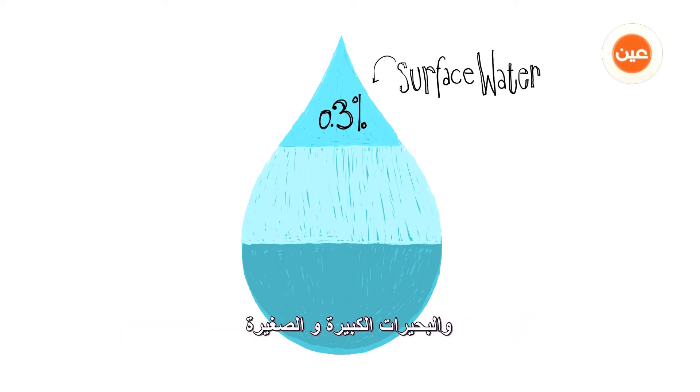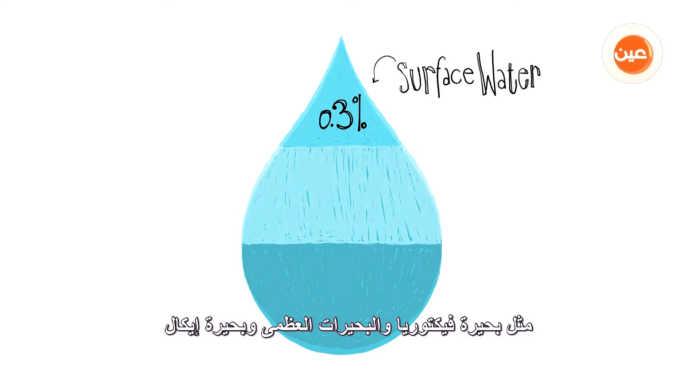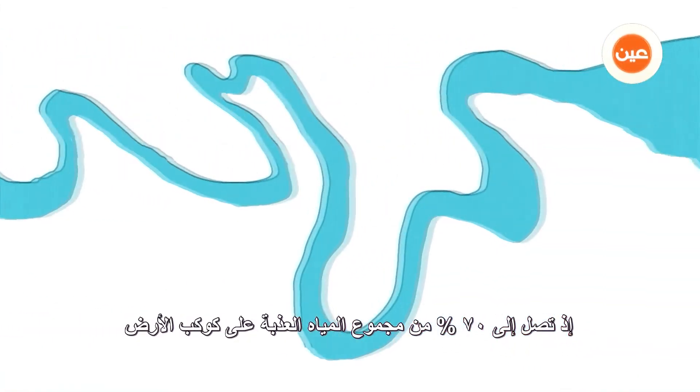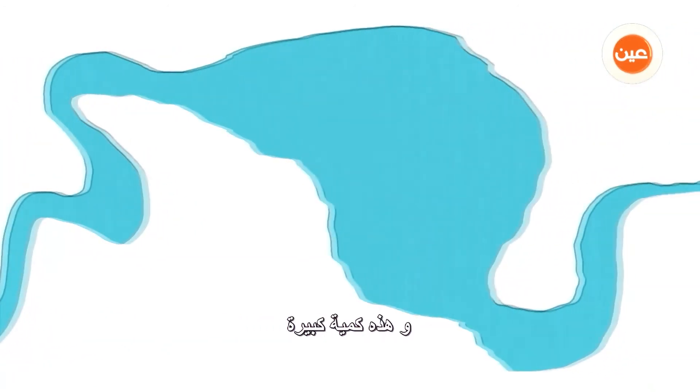It may seem counterintuitive, but it accounts for little streams all over the planet — all rivers, including the Nile, the Jordan, and the Mississippi, and lakes large to small like Victoria, the Great Lakes, and Baikal.